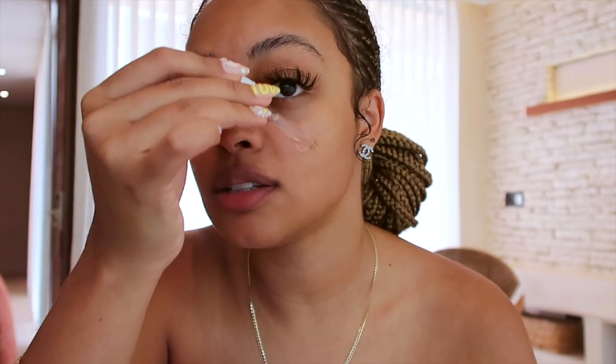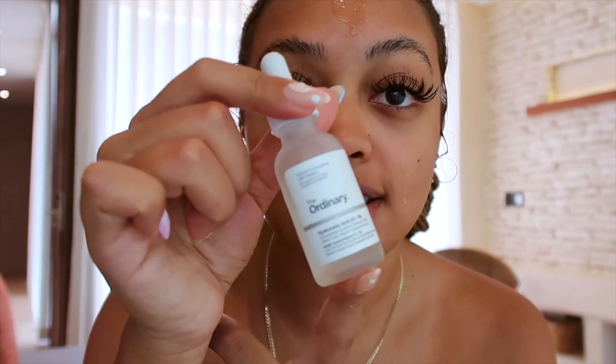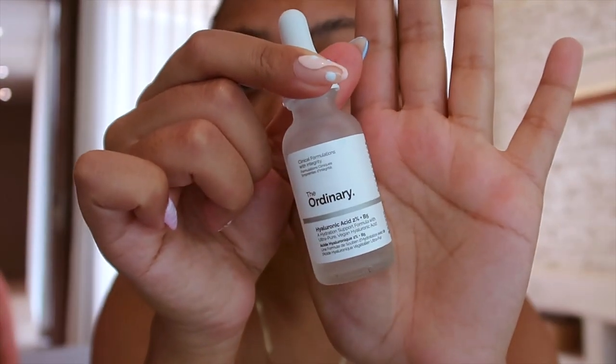I'm gonna start off with some skincare. Since being out here, I've been tanning and it's just very imperative to moisturize and hydrate your skin as much as possible. I haven't been wearing makeup — I've only been out here for two days, but this is day three. I've definitely been doing my skincare though. So this is my hyaluronic acid from The Ordinary. I just put that on everywhere. This stuff is really good for hydrating, moisturizing, pumping the skin — all that fun stuff.